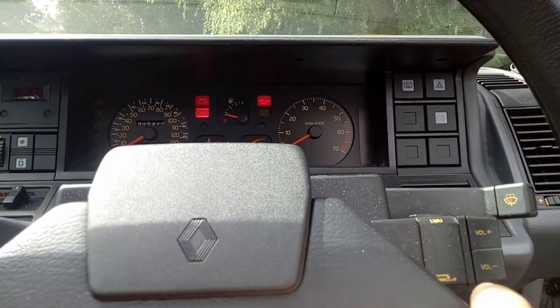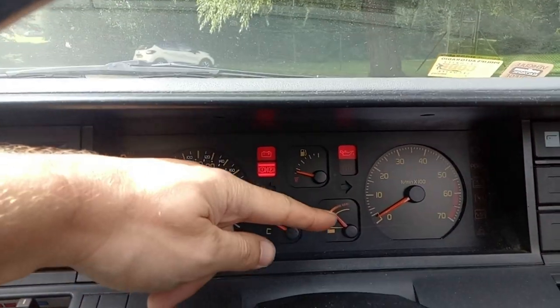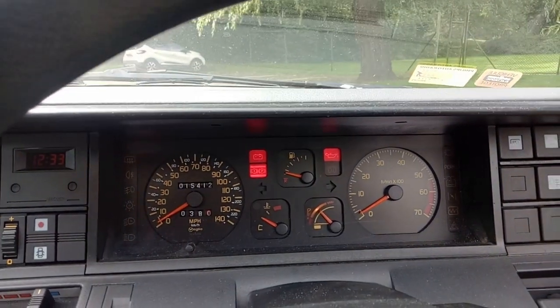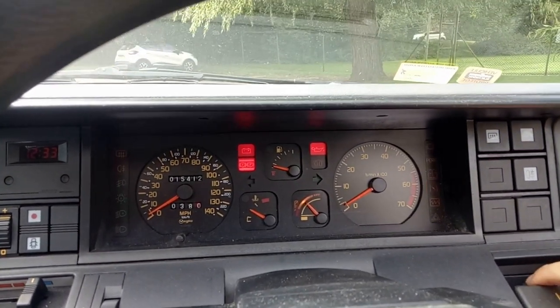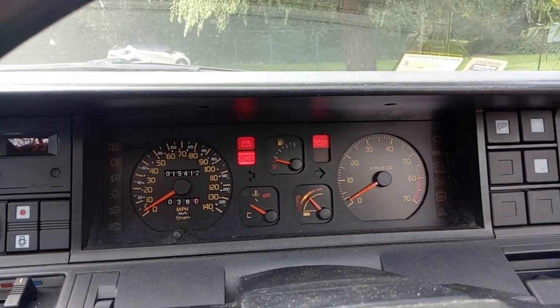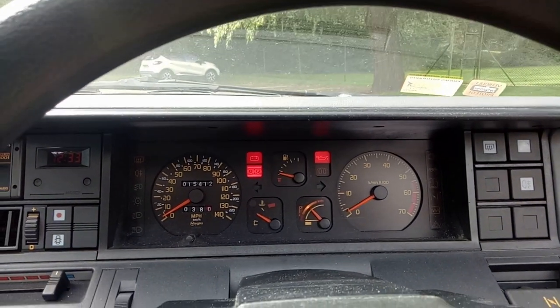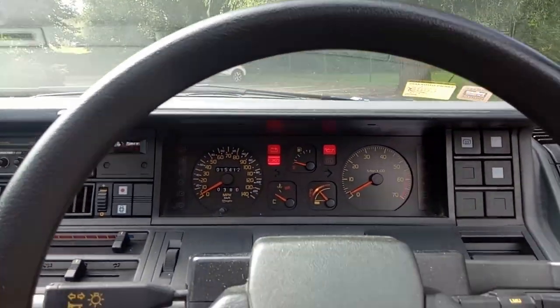We've got an electronic dipstick — that control here is telling me the oil level is somewhere in the middle. There's a glow plug warning blank even though there's no diesel engine, and a choke light over there. There are lights to tell you when your lights are on, which is really useful. We've got a central locking control there — a lovely, clean, concise and quite stylish dashboard.